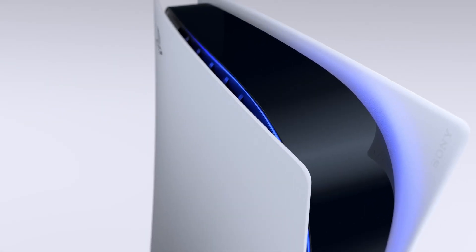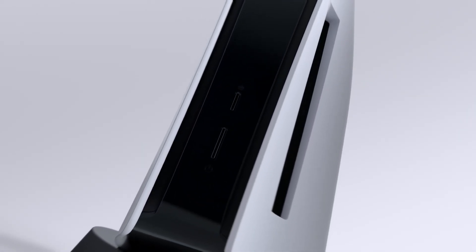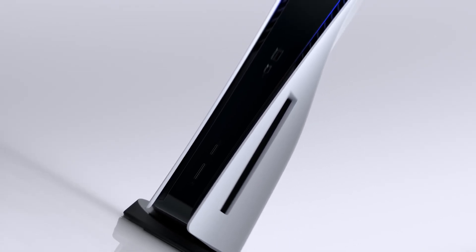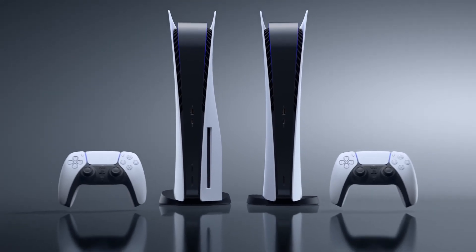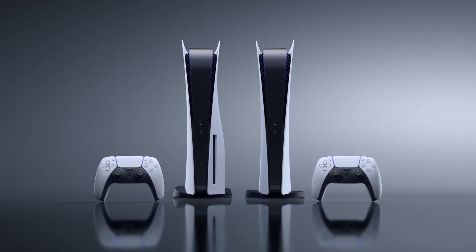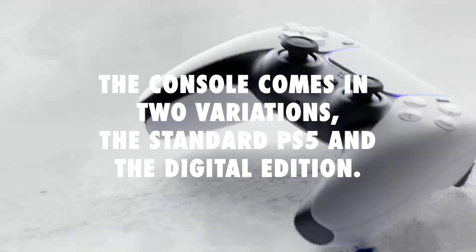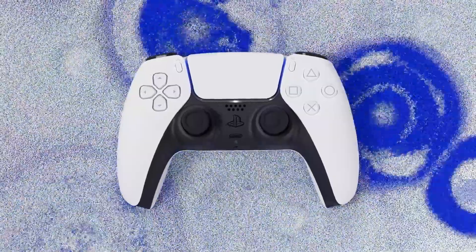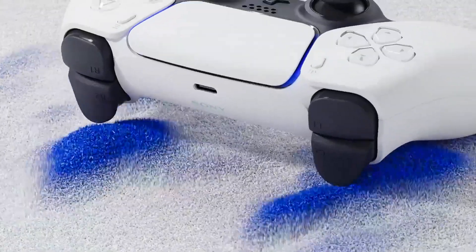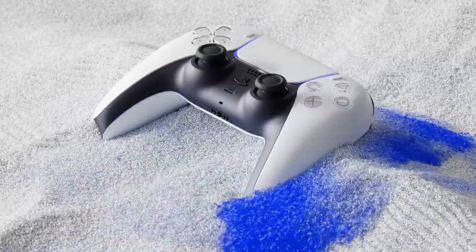In this video, we'll explore the key aspects of the PlayStation 5, from its powerful hardware to the impressive game library, and everything in between. The PlayStation 5, also known as the PS5, represents the next generation of gaming from Sony Interactive Entertainment. The console comes in two variations: the standard PS5 and the digital edition, which lacks the physical disk drive. With a sleek design and striking futuristic aesthetics, the PS5 is truly a sight to behold in any gaming setup.